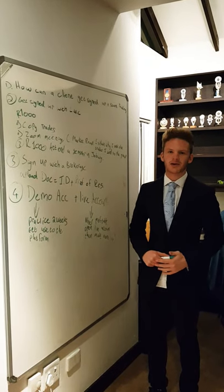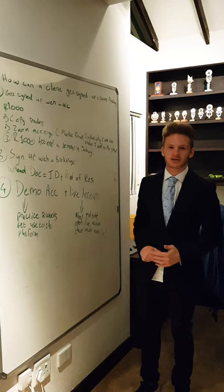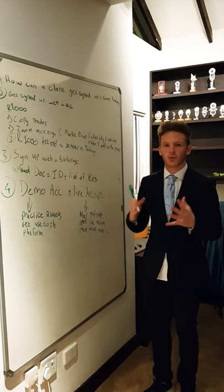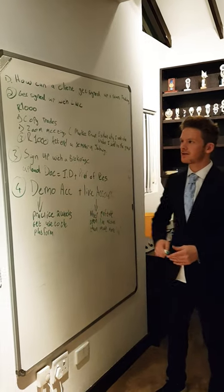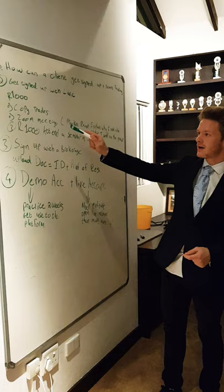Welcome to this video. I'm going to tell you how to get signed up with LWC and how you can start trading. To get signed up with LWC it costs 1000 Rand. For 1000 Rand you get to copy my trades that I send to my VIP group chats.